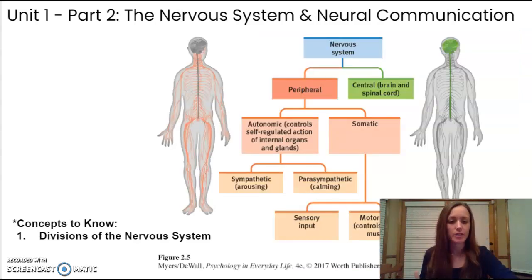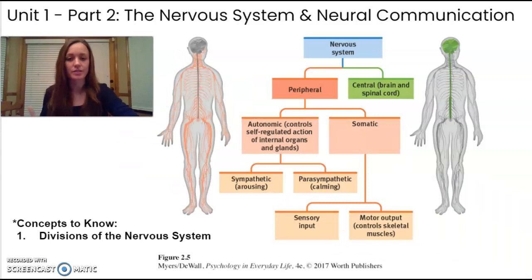The nervous system is broken down into different divisions, as depicted on this chart. The central nervous system consists of the brain and the spinal column, and then there is the peripheral nervous system — all of the nerves that branch out from there.